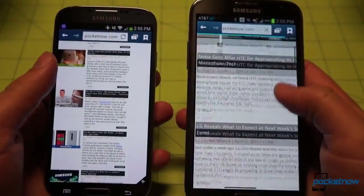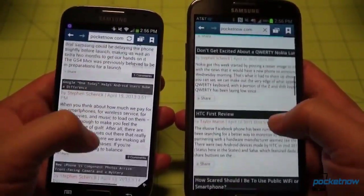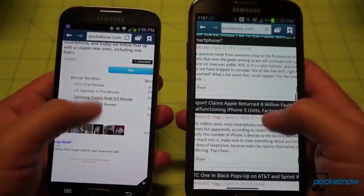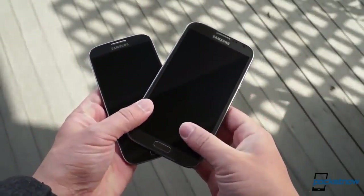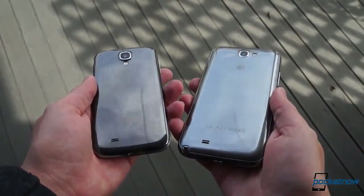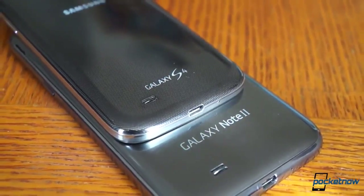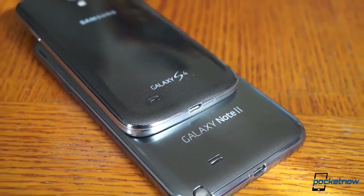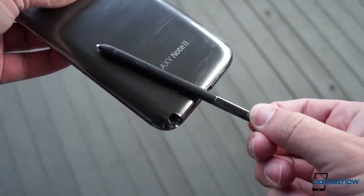Still, whites appear a bit more green on the Note 2, and the difference in sharpness is detectable on text-heavy pages, so the S4 will still be the preferred choice for display purists. In the hand, the difference between the 182-gram Note 2 and the 130-gram Galaxy S4 is night and day. While they're both finished in the same glossy hyperglaze with similar texturing patterns underneath, the size and weight disparity makes you keenly aware that one of these is a smartphone, and the other is something more.